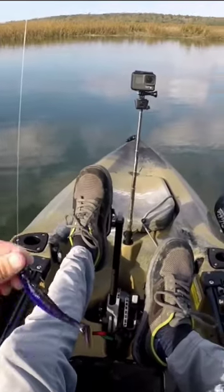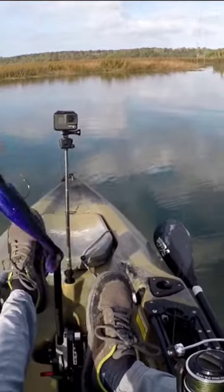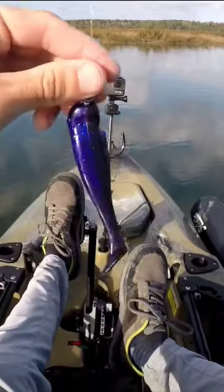To target these trout today, I'm using a quarter ounce I Strike jig head with a Diesel Minnow, which is a four inch paddle tail by Z-Man. The color is called purple demon.